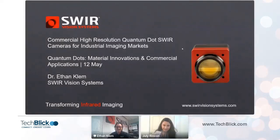He is a computer engineer with impressive expertise developed for quantum dot based on optoelectric devices. He is also a co-founder of SurVision Systems, and today he will be sharing his expert opinion on commercial high-resolution quantum dot technology with amazing applications in imaging markets.